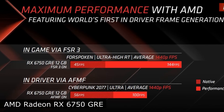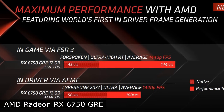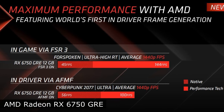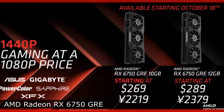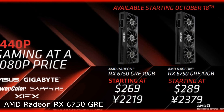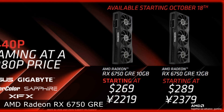Both new products support FSR3 scaling technology, but are not compatible with Anti-Lag Plus technology. Video cards have already gone on sale, both in reference and OEM versions. The recommended retail price of the Radeon RX 6750 GRE in the USA is $269 and $289 for the 10GB and 12GB versions respectively.